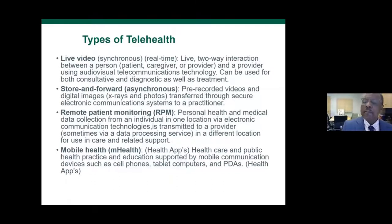These are the types of telehealth visits: live video like we're doing today; store-and-forward asynchrony like we do with ultrasound and X-rays — no radiologist is doing anything other than telehealth as they read from home anymore; remote patient monitoring, which has been amazing for following blood pressures; and mobile health for public health practices and education.